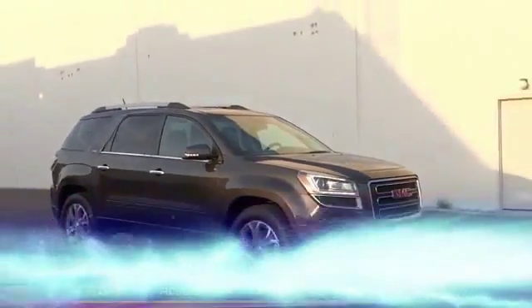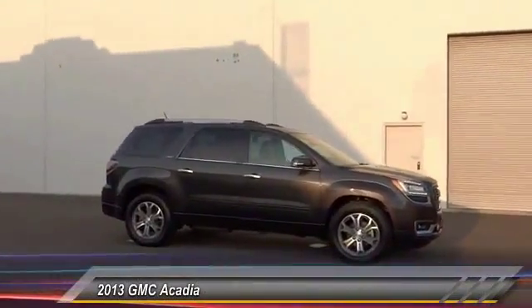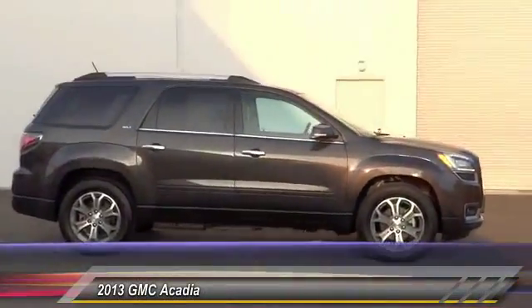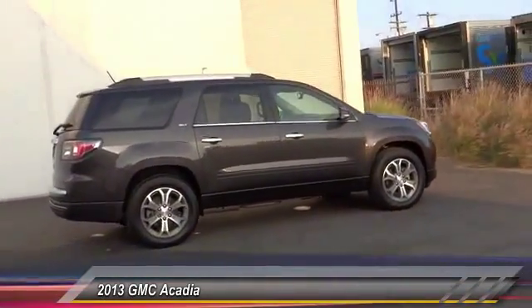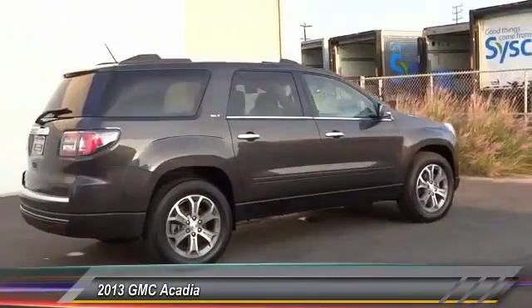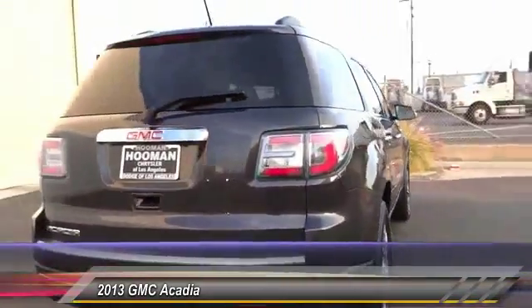The 2013 GMC Acadia has great capability coupled with exceptional safety, offering better highway fuel economy than any other eight-passenger SUV. With advanced technology and thoughtful ergonomics, the Acadia is a premium utility that rejects compromise.